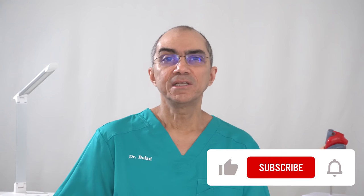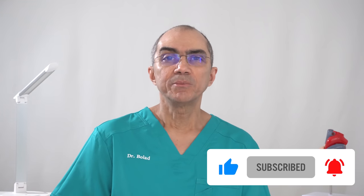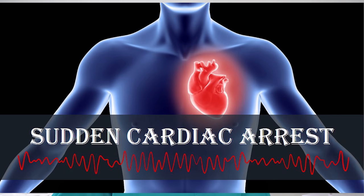If you are new to this channel, then definitely consider hitting the subscribe button below and switch on the notification bell so you don't miss any new videos that I post. Today, I will talk to you about sudden cardiac arrest, abbreviated as SCA, and how to improve survival by performing basic life support in the form of cardiopulmonary resuscitation, abbreviated as CPR.